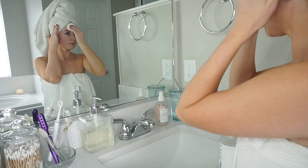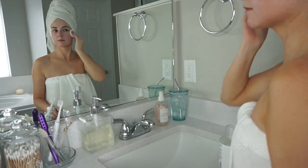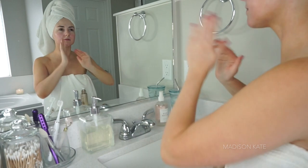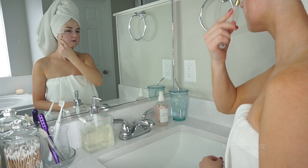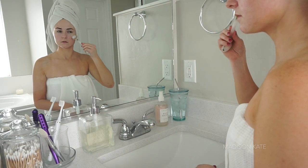Moving on to skincare, I'm applying a toner with a cotton round to soothe and balance my skin. I then apply an anti-aging serum to my face and neck and massage the product into my skin with a rose quartz facial roller. This tool supports lymphatic drainage and feels amazing.